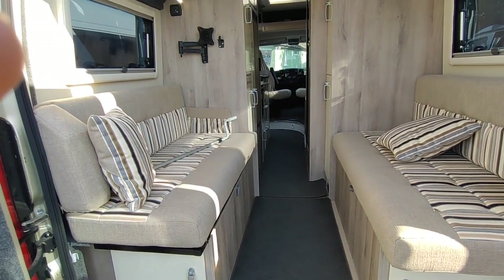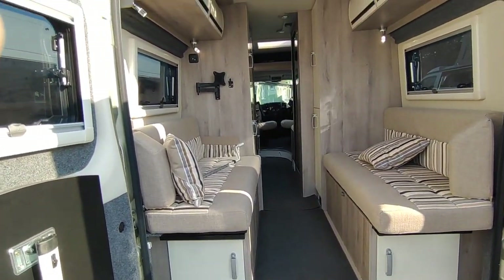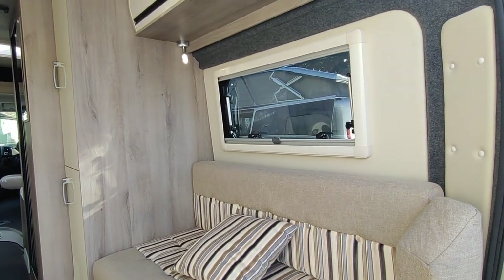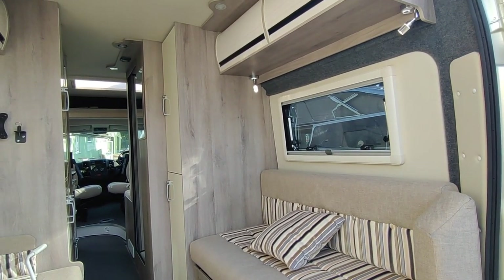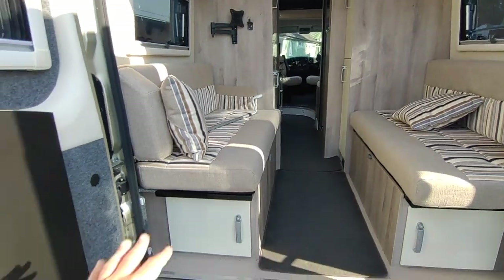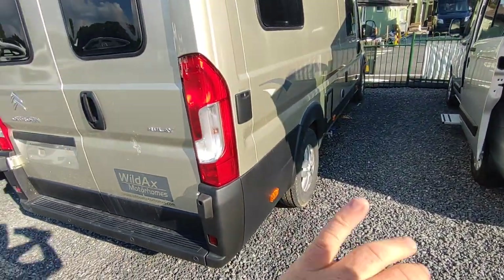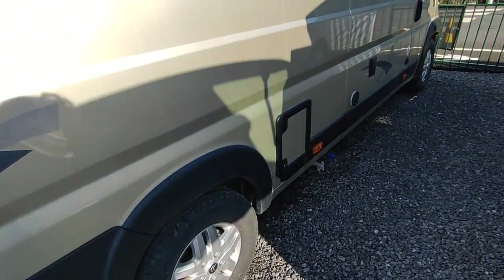This is an upgraded model - we've fitted a factory awning, a solar panel, a rear TV bracket and TV point, a second leisure battery, and a Thatcham Category 1 alarm system. The alarm, TV point, and second battery are all free of charge. That's the rear lounge - really nice space. The awning winder is there, the table for the front lounge just clips into the back door. Down the driver's side we've got mains hook-up, two leisure batteries, and the solar panel - very good for long-term independent off-hook-up camping.